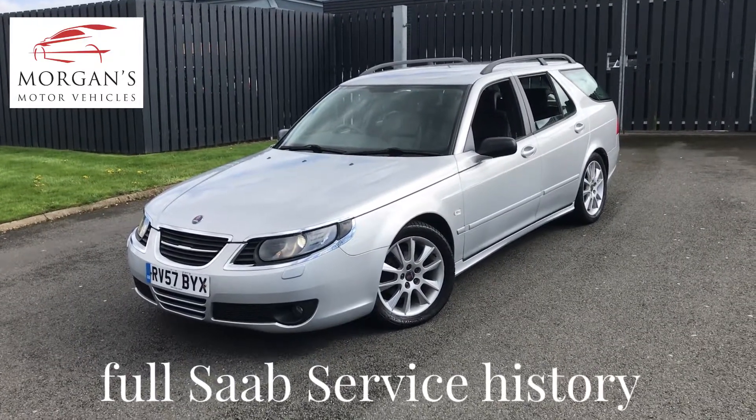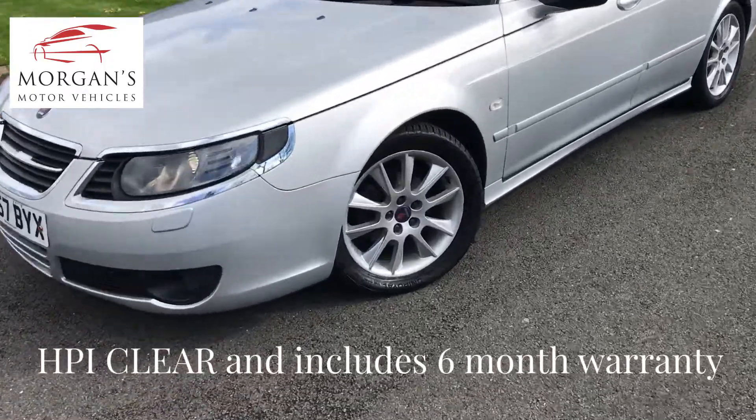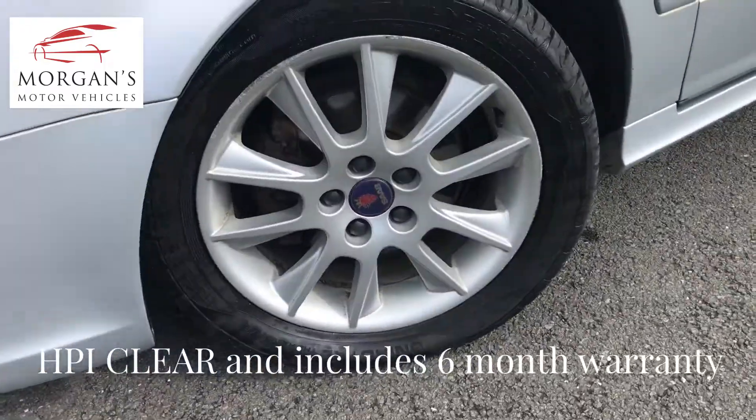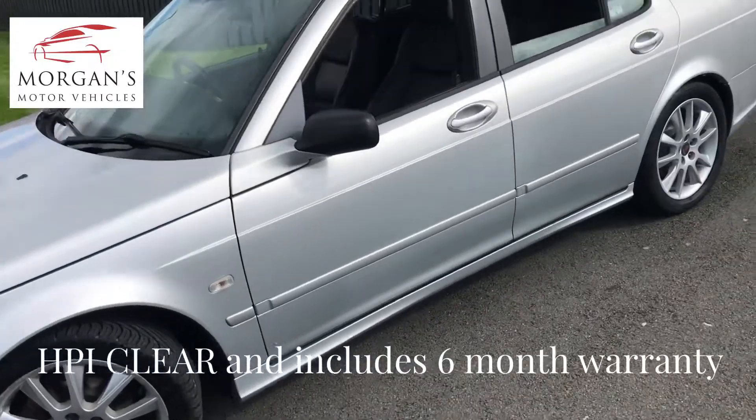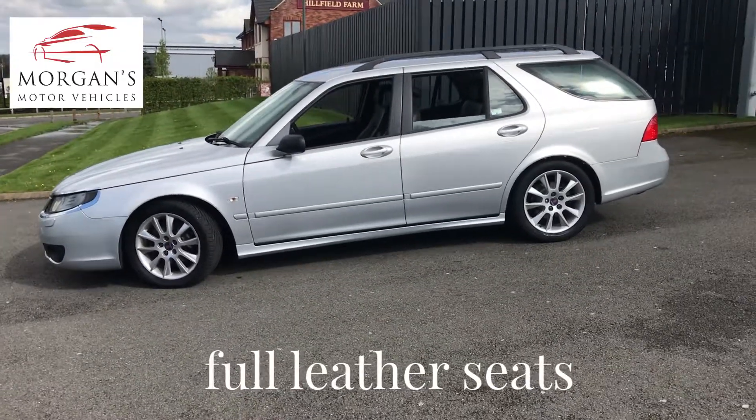The nice thing about this vehicle is the pedigree. It's only got two owners from new, and it's got full Saab service history all the way through to 2017, and then it's had a service with our specialist independent dealer here in Solihull.